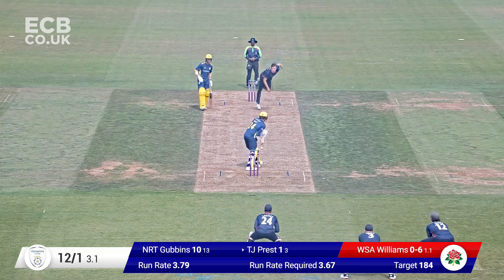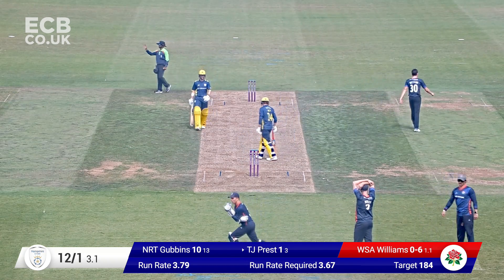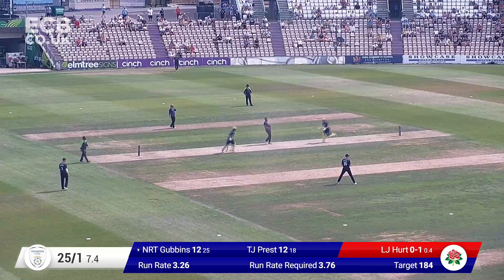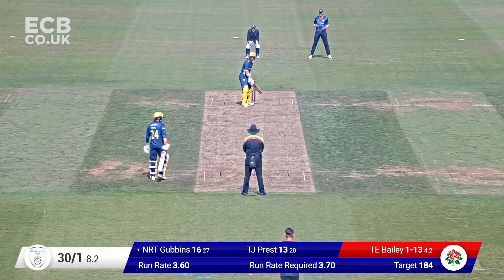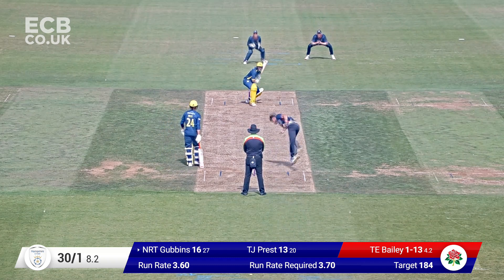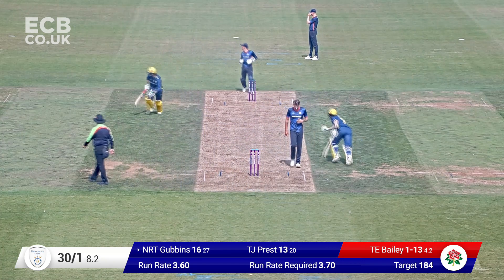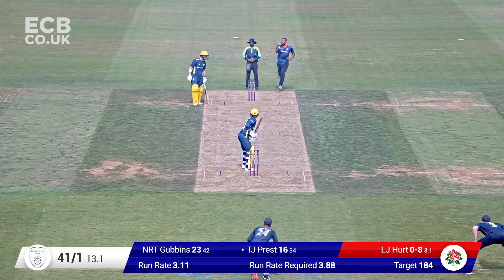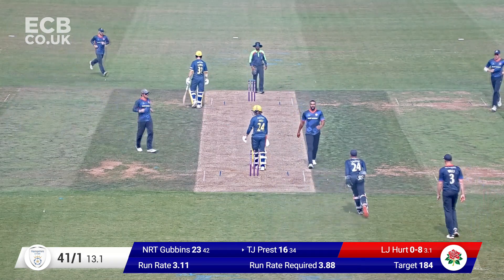Williams comes over the wicket and bowls to Prest. That disappears down towards the boundary to the keeper's left-hand side. It's a tricky one as Liam Hurst comes in — Gubbins cuts, cuts well. Could this be a boundary? That's a good-looking shot. Bailey comes in, down the leg side, tucked away. Fielder is up on the circle on the fine leg boundary. Hampshire replying to that Lancashire all-out total of 183 — they've just lost their second wicket with Tom Prest.